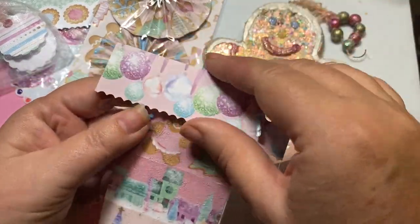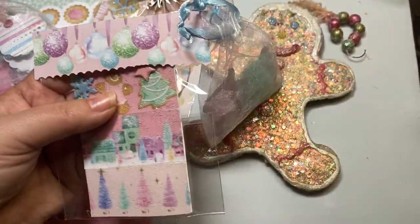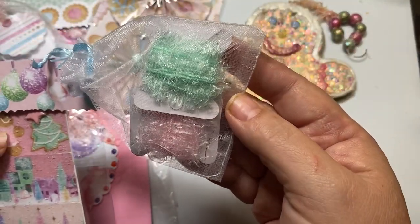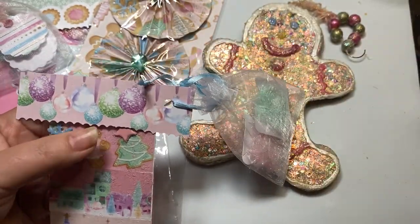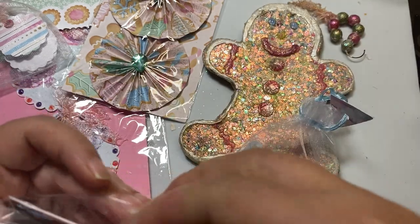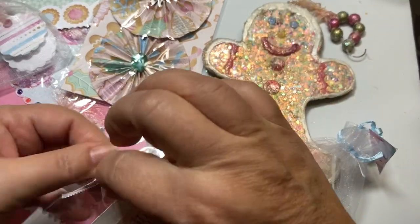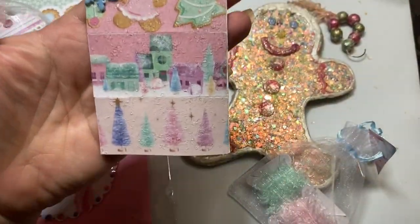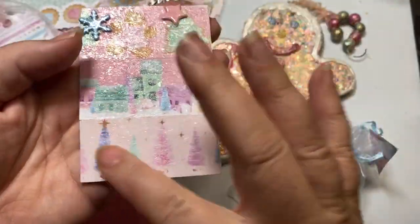Let's look at her ATC card here. She used this really sweet paper. I love the eyelash trim that she shared with me in pink and mint — that is darling. I'm going to go ahead and cut this, and it has the opening on the bottom here. Look at her darling card here.